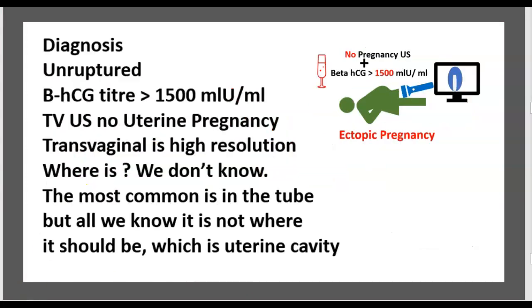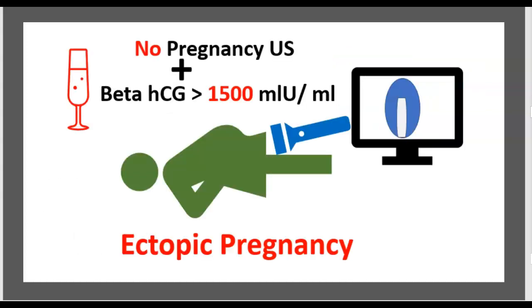Diagnosis of unruptured ectopic pregnancy: beta-hCG titer over 1,500 mIU/mL and transvaginal ultrasound showing no uterine pregnancy. Transvaginal ultrasound is high resolution. We may not know exactly where the ectopic is, but we know it is not in the uterine cavity where it should be.